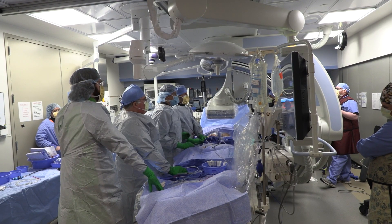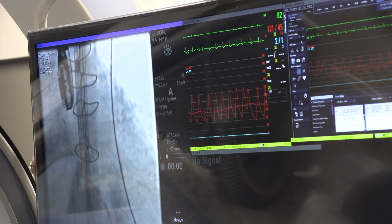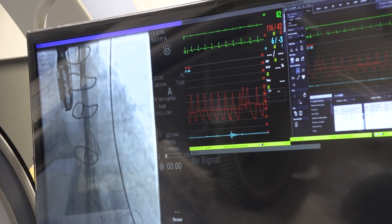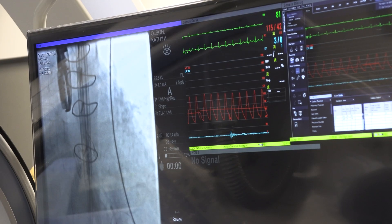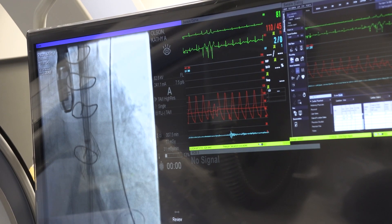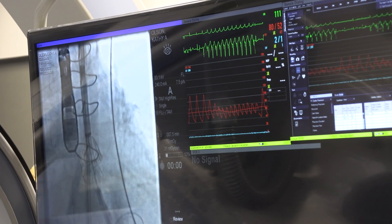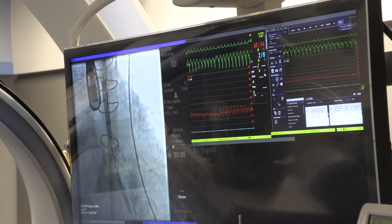We placed a new prosthetic valve inside of the old one. We pace the heart very fast because as the heart's beating, it's pushing blood out of that aortic valve, and that can make the valve move out of position. So if we pace the heart very fast, it'll keep the valve from moving. Our cardiac output drops, and then the valve won't budge. That's what we were doing with pacing so that the valve will stay stable.